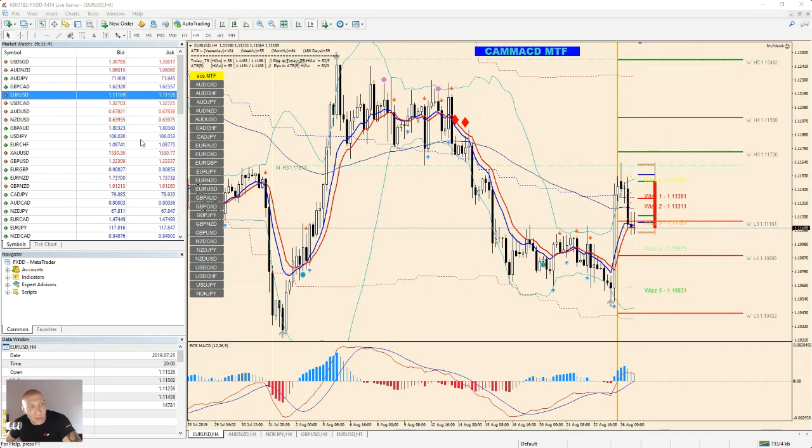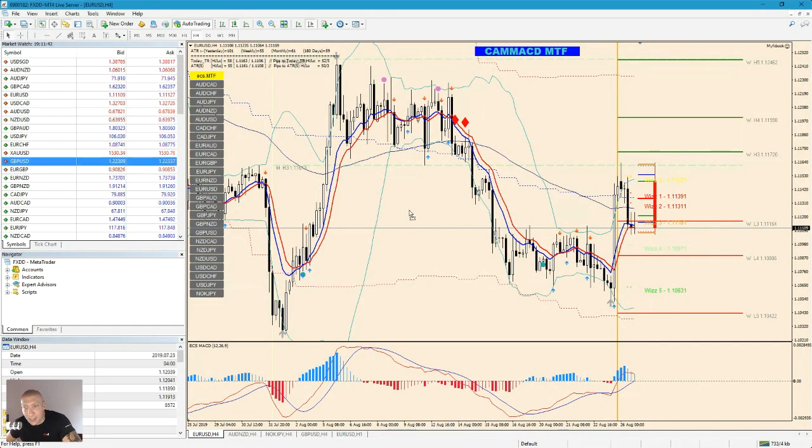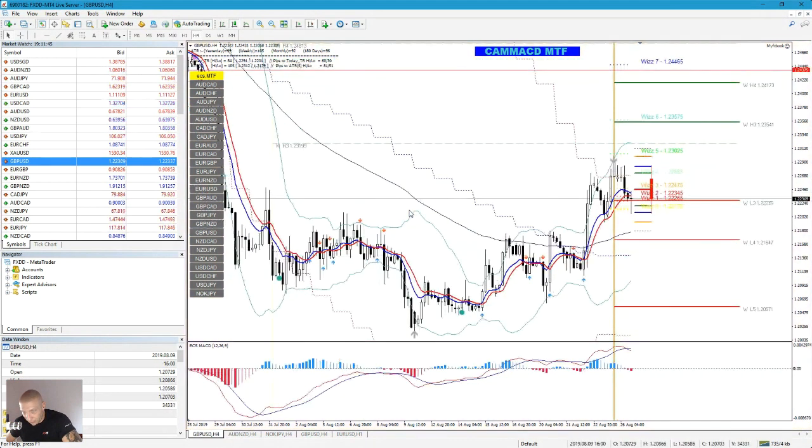Let's go with GBP/USD. I'm thinking about shorting this, but it looks like it could go up. I think this is going to go up if it drops here — this is a trend change. I still need a confirmation from the middle Bollinger Band line. WIZ is confirming a trend change and I need MACD confirmation. I would say 1.2180 is long.